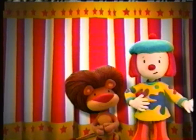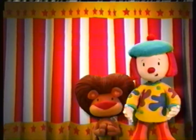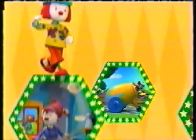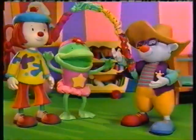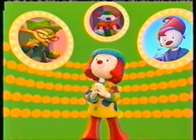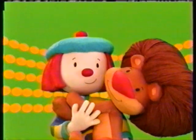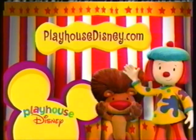Hi there! I'm JoJo and this is Goliath. We have something to tell you — and you can tell everyone — pretty soon we'll be here to play with you every day. There's always something going on in Circus Town. I've learned that a day at the circus is even more fun when you share it with a special friend like you. Imagine and learn with JoJo's Circus, a new original series starting Monday, September 29th at 8:30, 7:30 Central, inside Playhouse Disney. Go to PlayhouseDisney.com to play with JoJo and Goliath right now. See you soon!